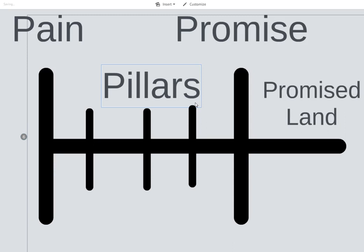This is pretty much all it is — these four P's: pain, pillars, promise, and promised land. That if you have this pain, here's how to get this thing. Here's the nuance, here's the conflict and reveal, do these steps, and it'll get you to the promised land.